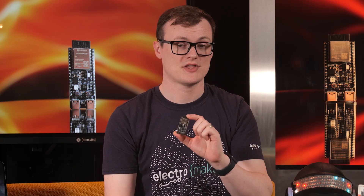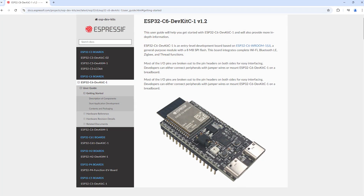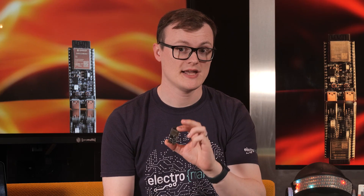The ESP32C6 DevBoard, as the name suggests, is a dev board that lets you play with the ESP32C6. With plenty of GPIO, extra peripherals, and all the components needed to make the ESP32C6 work, this dev kit will let you prototype at speed on cutting-edge technologies.